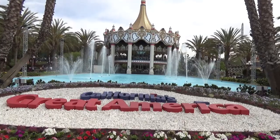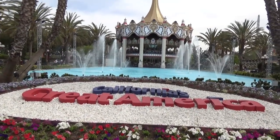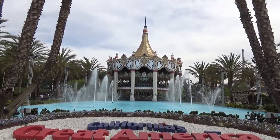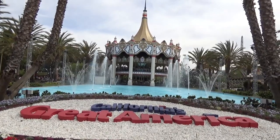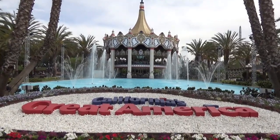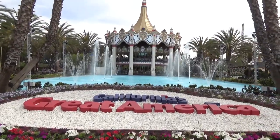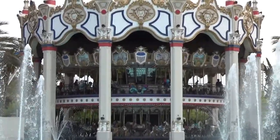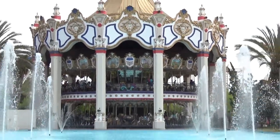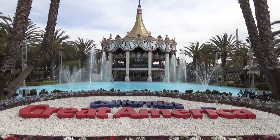Good morning from the beautiful entrance here at California's Great America in Santa Clara, California. I'm the Legend, joined by Molly. In this video, we're going to show you all around the park, give you our thoughts on the rides, show off all the roller coasters and anything else that's neat. We've got the big giant floral area, fountains, and an amazing-looking double-decker classic carousel — definitely off to a good start.